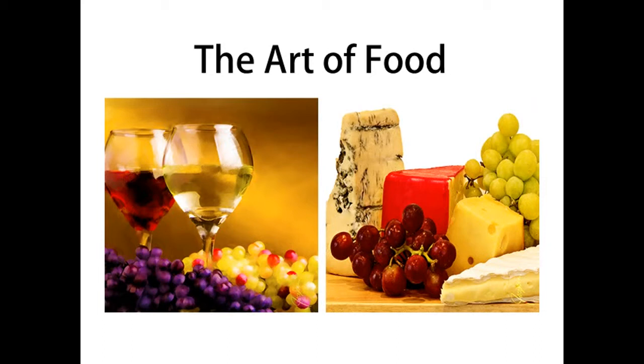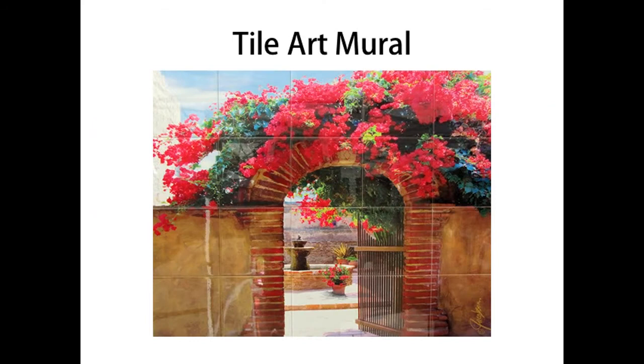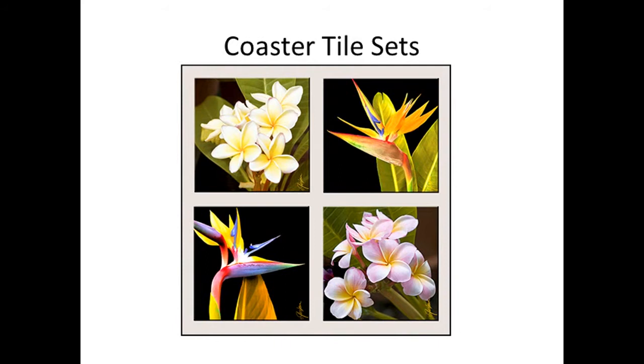Here are my flowers. I love painting flowers — it's probably my most favorite thing. But of course there's also architecture, and here we have a tile art mural, ready to hang, doesn't have to be installed — a mural picture for the wall. Look at that — a beautiful bougainvillea. Now, these are coaster sets with birds of paradise and plumeria. I paint them often and people love them. Everybody loves Hawaii.